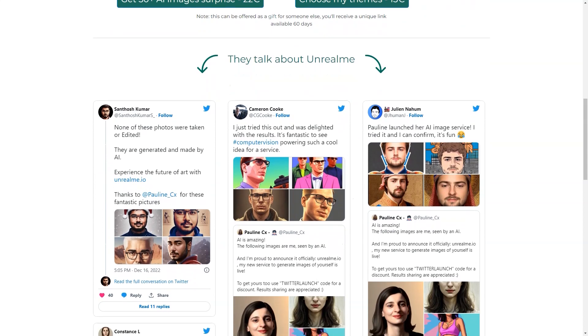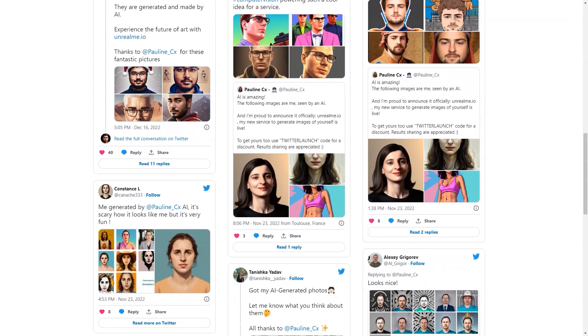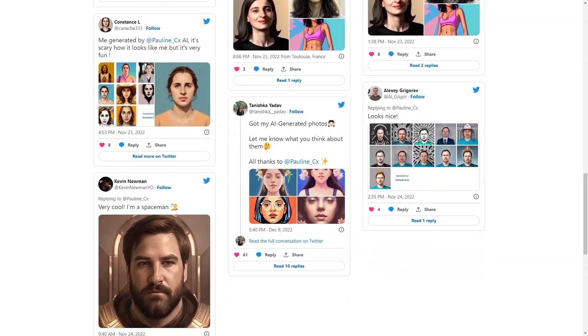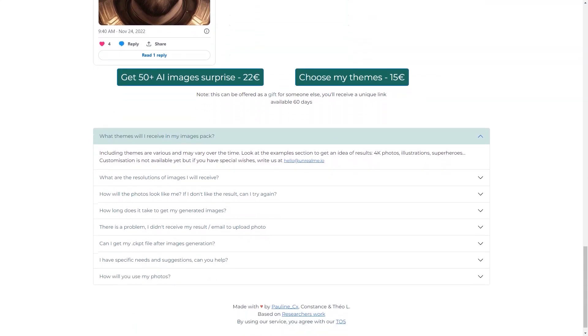After you've paid, all you need to do is upload your photos, sit back and relax. The AI will work its magic, and you'll receive your generated images in a few hours, which may end up in your spam folder. The generated images are 512 by 512 pixels in JPEG format. Usually about 70% of them look like you. Remember that the quality of the generated images depends on the photos you upload, so make sure they're good quality photos.